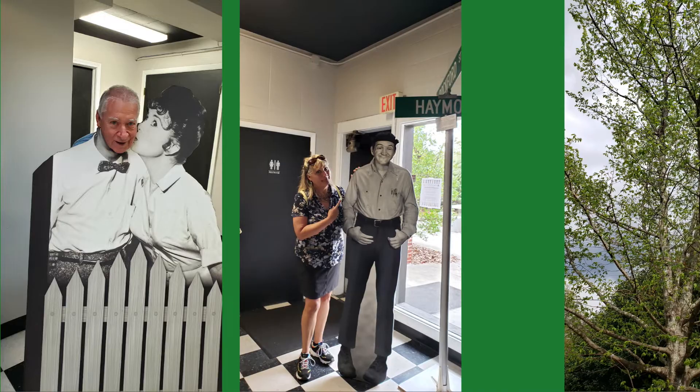The four of us spent a fun day in the small town of Mount Airy. This is the town where Andy Griffith grew up. He used this town and his boyhood memories as a base for the successful Andy Griffith Show, which ran from 1960 to 1968.